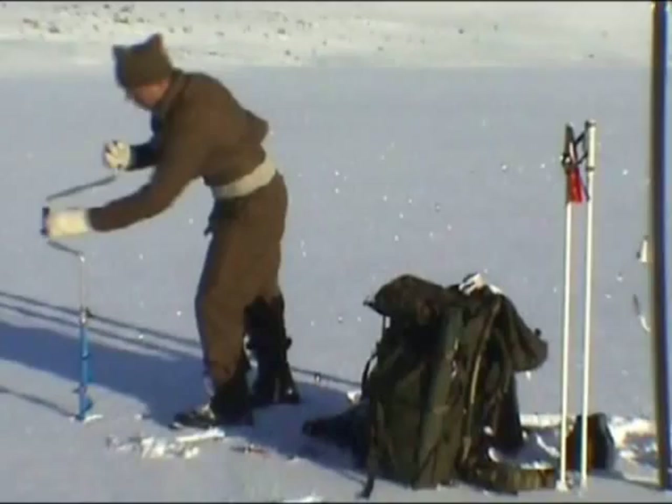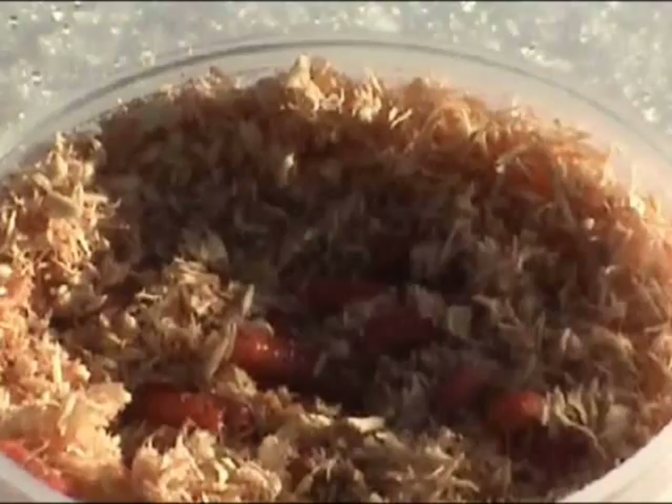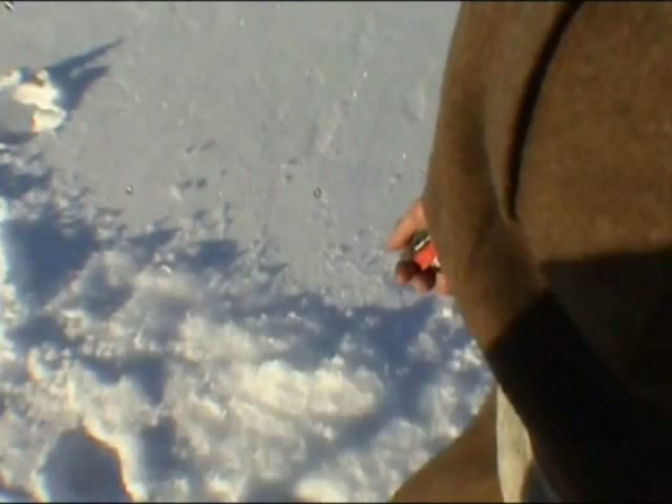Interestingly, the original team never even tried fishing. And Preben and Thomas are about to find out why. Through trial and error, their search for a suitable lake will take them on a round trip of over 20 kilometres. The further they go, the more energy they use, and the more fish they'll have to catch to make the whole trip worthwhile.